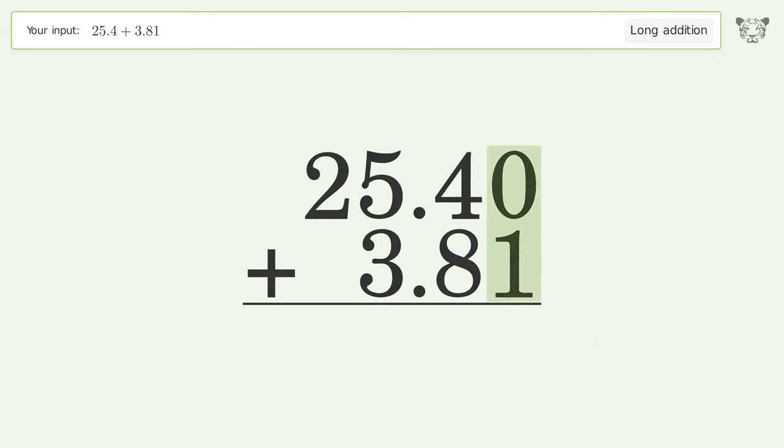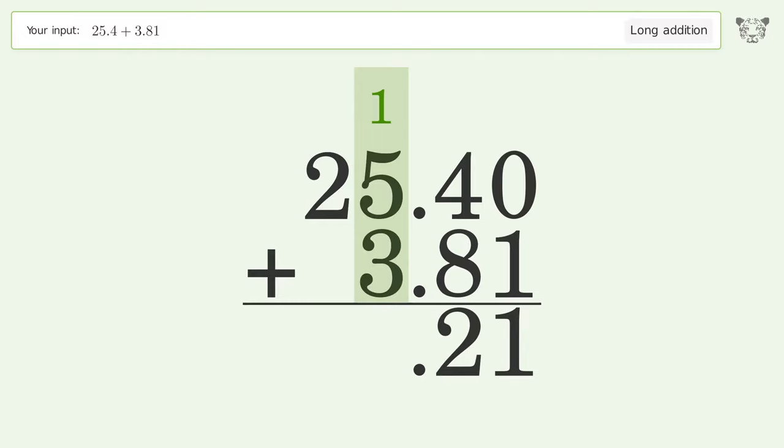0 plus 1 equals 1. 4 plus 8 equals 12 — carry 1 to the 1's place. 1 plus 5 plus 3 equals 9. Write 2 in the 10's place, and so the final result is 29.21.